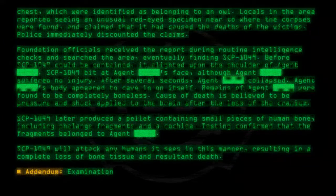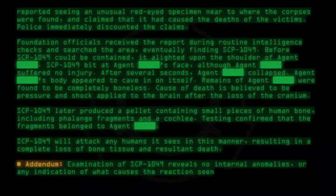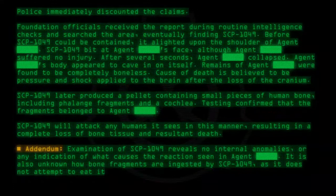Addendum: Examination of SCP-1049 reveals no internal anomalies, or any indication of what causes the reaction seen in the Agent. It is also unknown how bone fragments are ingested by SCP-1049, as it does not attempt to eat its victims.